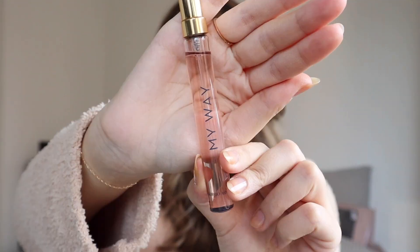I also have a small size of My Way Intense. Since I really enjoyed the original I wanted some variety, especially for the evening. It looks exactly the same as the regular travel size — the only difference is the box says 'Intense.' The scent notes are the same but this also has a little bit of sandalwood, which gives it a slightly deeper quality. You honestly can't go wrong with either version.